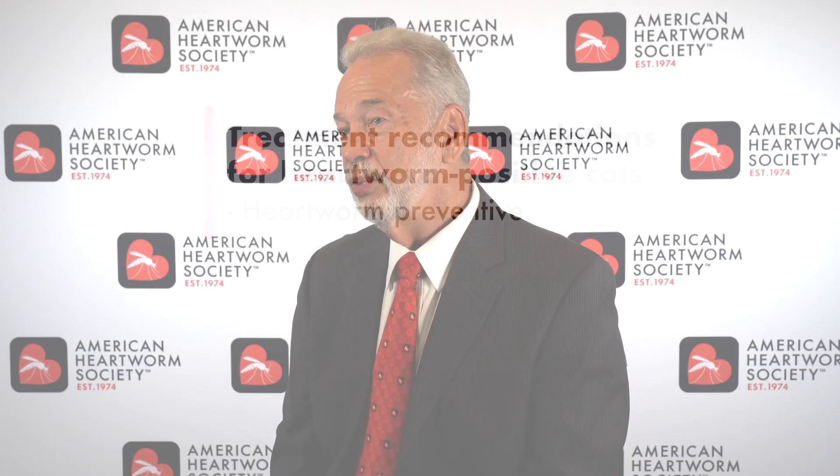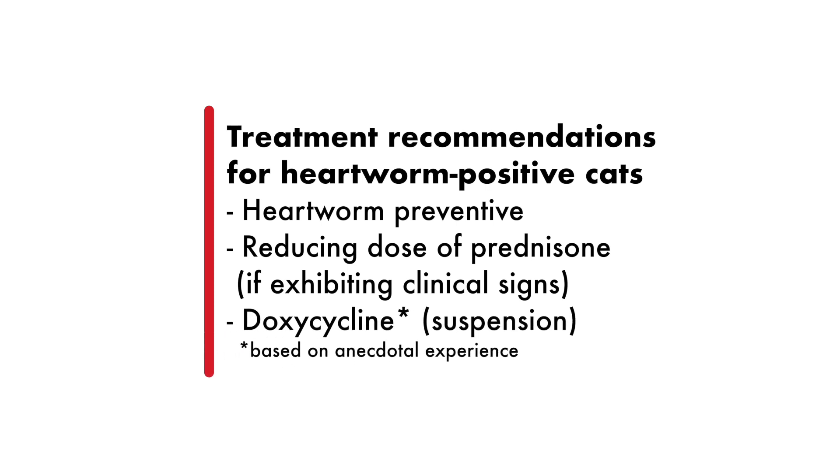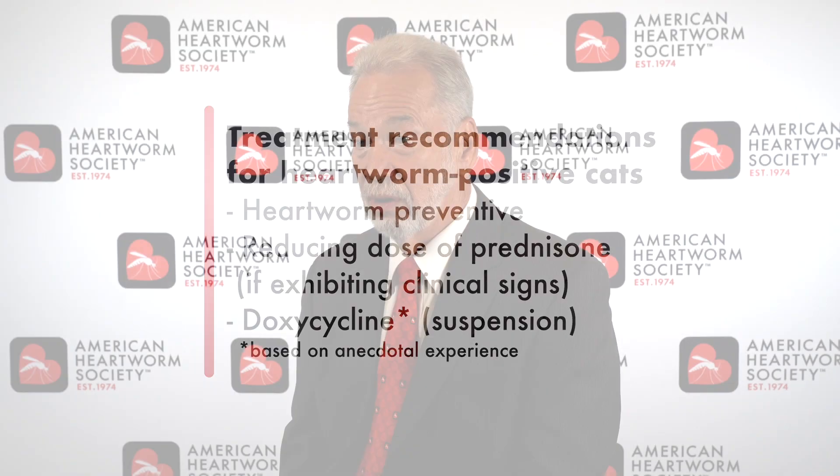Then we would start treating them similarly to how we do a dog. If the cat is symptomatic — coughing or you have radiographic signs — we would put them on steroids to try to reduce those. And then since we know there's an adult worm for sure, we're going to put the cat on doxycycline: five milligrams per kilogram twice a day using the suspension, because we don't use the pills since they can get stuck in the esophagus and cause esophagitis.